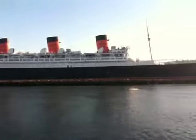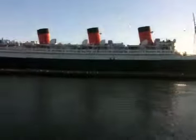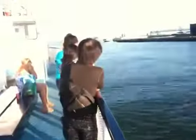During World War II, 1940 to 1946, the Queen Mary served as a military personnel carrier. During those six years, she carried over 750,000 troops across the Atlantic.